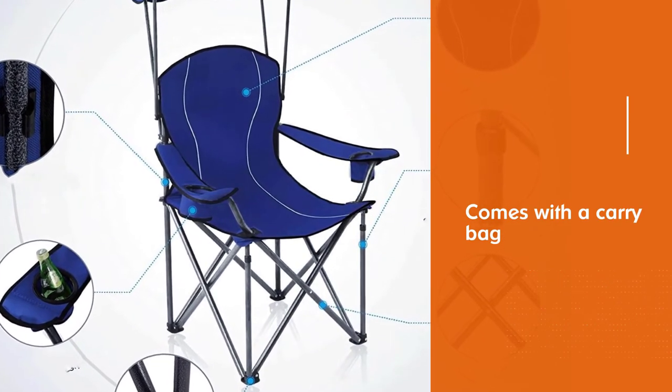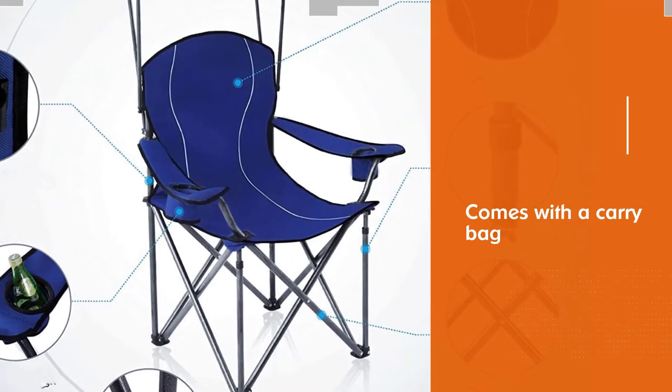It provides you with cool shade on a hot summer day. You can enjoy the shade and breeze at the park, beach, pool, and all other outdoor places.